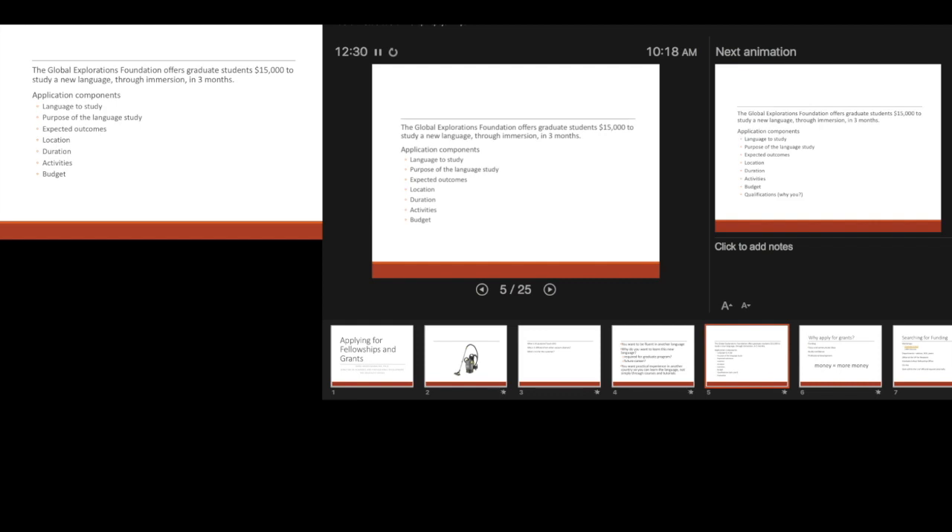Your budget — how are you going to use the $15,000? Is it just living expenses? And most critically: why you? If they could only pick one of us and we all wanted to go to Italy to learn Italian for three months, why you? Out of all of us in this room — why you and not someone else? This is very critical.